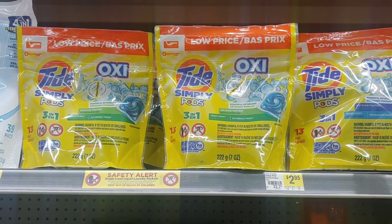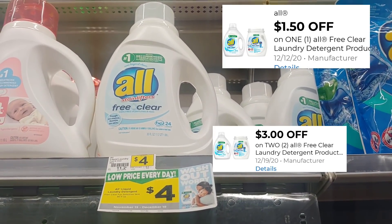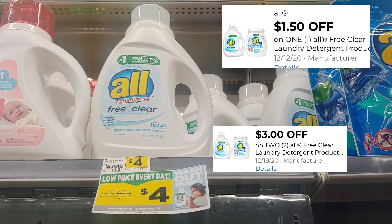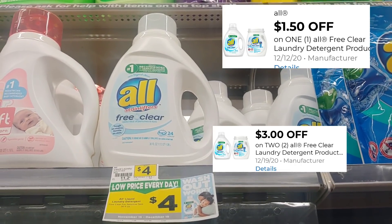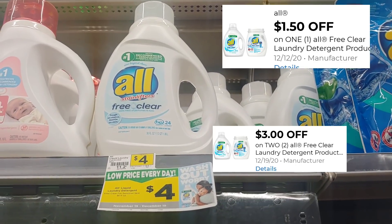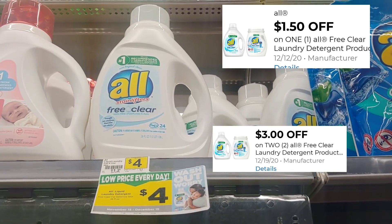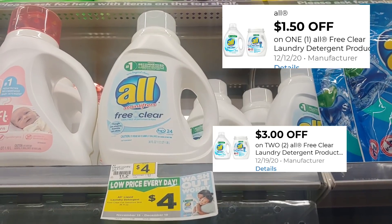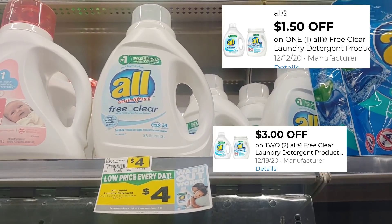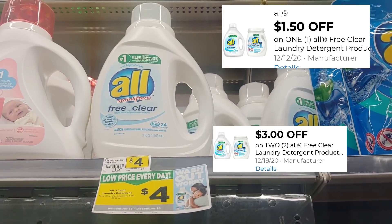Since we're right here next to the detergent, let's move over to the All. Disregard that price — the All is in our ad for three dollars. Some of us in my region received a dollar fifty off one or three dollars off two. Some regions received a higher digital coupon. If you've got that two dollar fifty coupon, you'll be paying just fifty cents out of pocket. Today I'm just going to pick up one, apply the one dollar fifty cent digital, and pay a dollar fifty for one. If you decide to pick up two and have that buy-two-save-three digital, definitely take advantage of it.